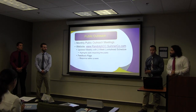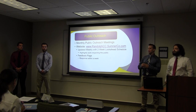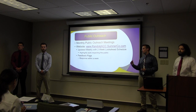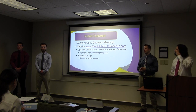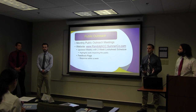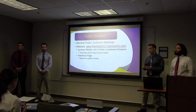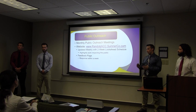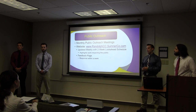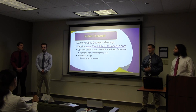Now Jake will talk about public outreach. We understand that our site is in close proximity to a park, ice rink, and of course houses. At the beginning of construction, we'll have a monthly public outreach meeting. These meetings will be led by us, the contractor, but we will also have the owner and architect present. These meetings will be open to the public for them to ask any questions and have any comments or concerns. We also have a website with two parts: one being a two-week look-ahead that will provide the public with enough information about what's going on around them, and a feedback page where anyone can write comments, questions, and concerns — and we will get a response to them within a week.